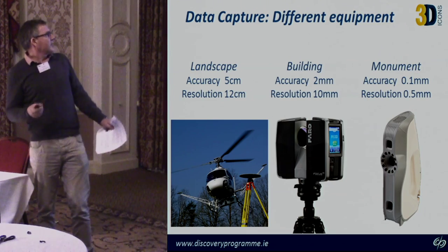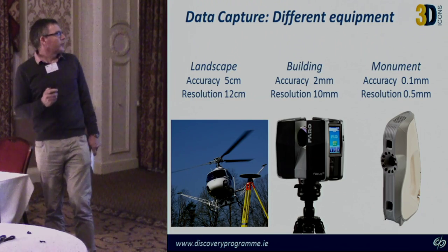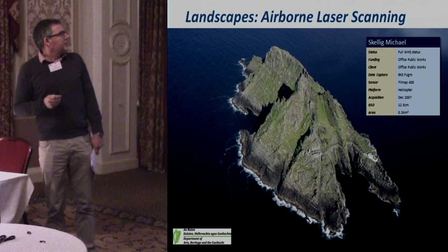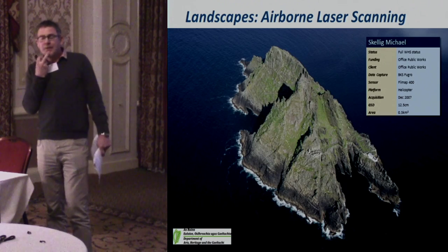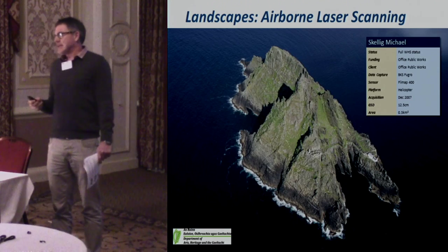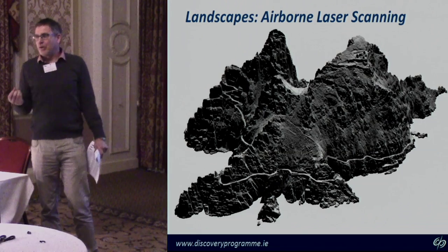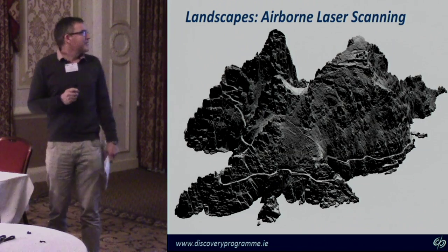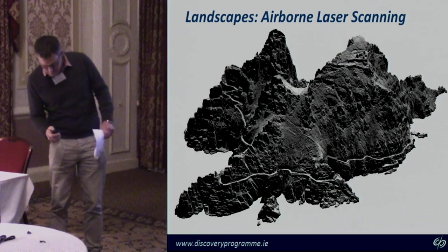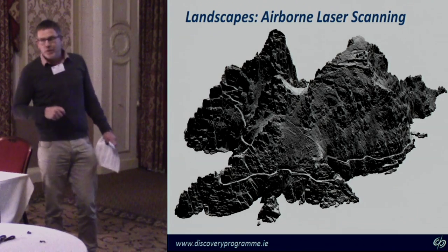It's about matching accuracy and resolution with the subject matter you're recording. For an airborne laser scanning example — Skellig Michael — this data had been captured back in 2007. It was accessible to the Discovery Programme, so it was a relatively straightforward challenge to model that data and produce a nice 3D surface.